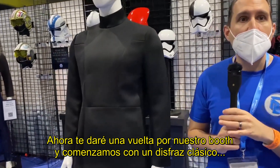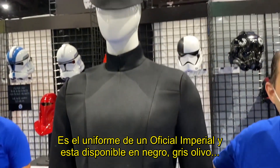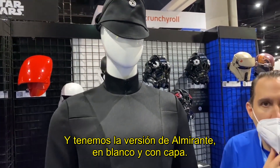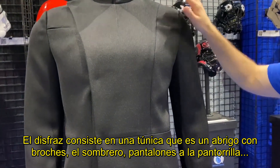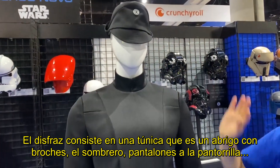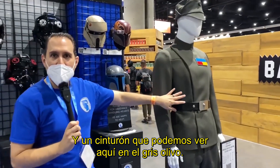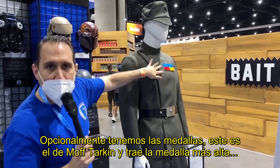We're going to start right here with one of our classic costumes. This is an Imperial officer uniform. It's available in black, it's available in olive gray, and we even have the Admiral version in that beautiful off-white with the cape. The uniform consists of a tunic, which is a jacket with snaps. We've also got a hat that comes with it, the riding pants that hit right by the shin, and we even have a belt, featured over here on the olive gray one. We also have optional rank badges.